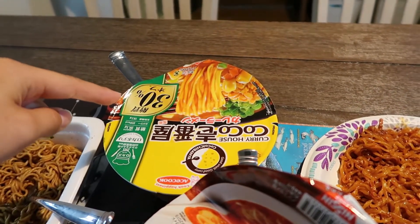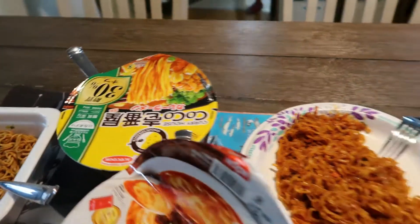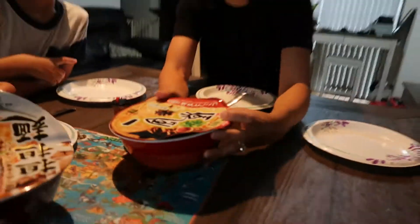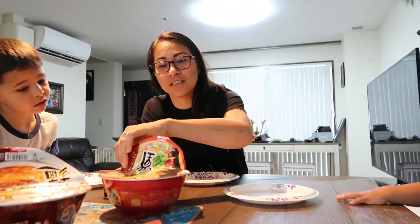The smell kind of reminds me of the curry cup of noodle. So we're going to try those out right now. You excited, Adrian? Take a seat, bud. Alright, so we're going to start with this one — chili pork. The chili pork. Yeah, that's what it's called. Go ahead and taste it.